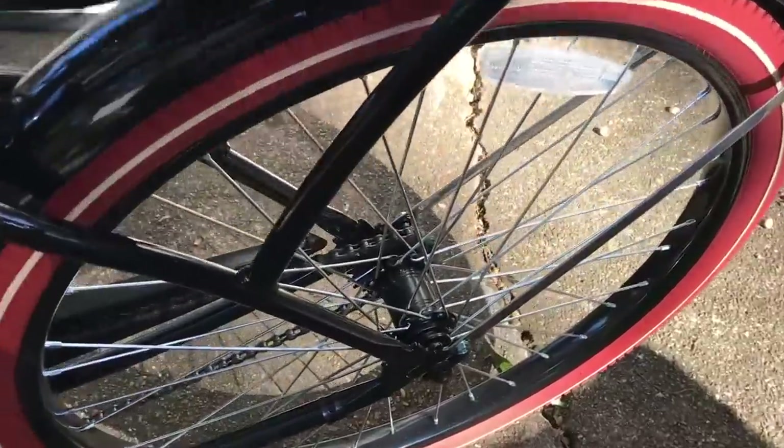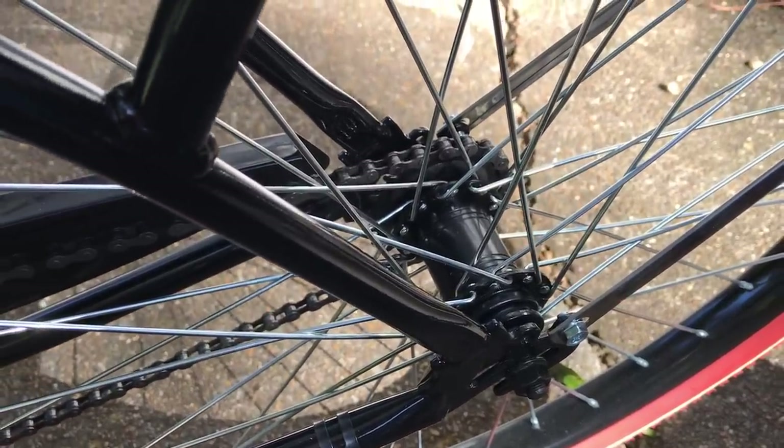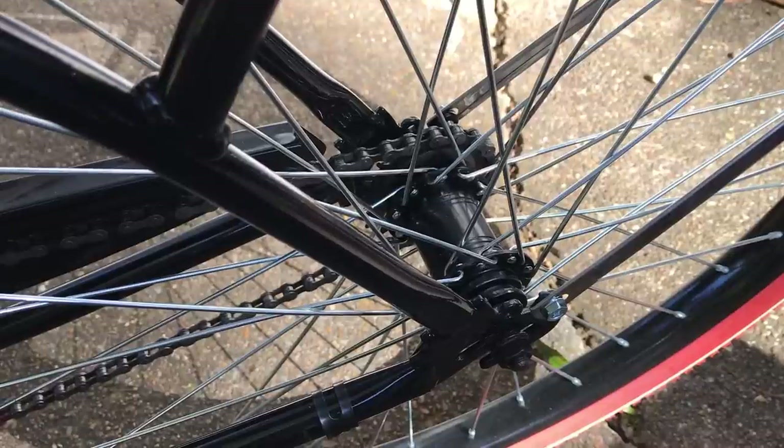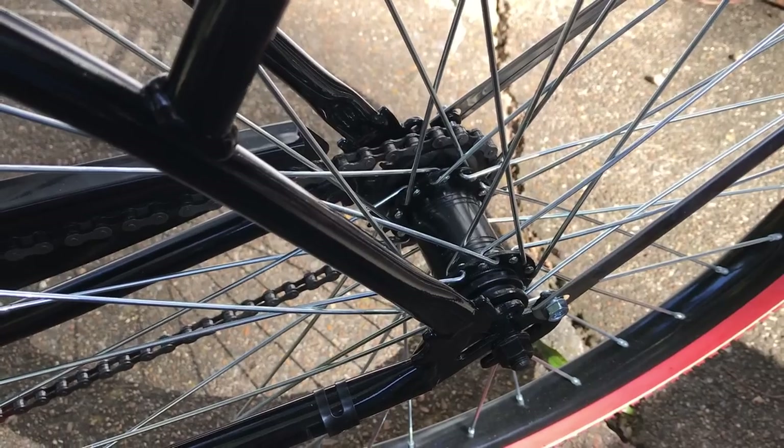He said there were two things that if you're going to buy a Nelluso, you need to look for. Number one is that you get a good coaster brake. They use the cheapest coaster brake that's available — no surprise, considering the price. But that either works out of the box, or it doesn't. If it doesn't, you're going to spend $35 to get it replaced.